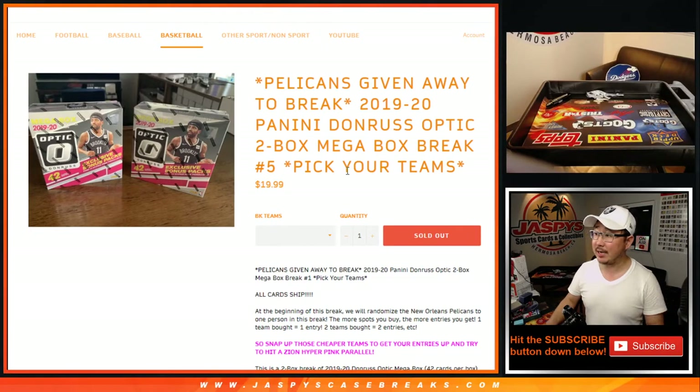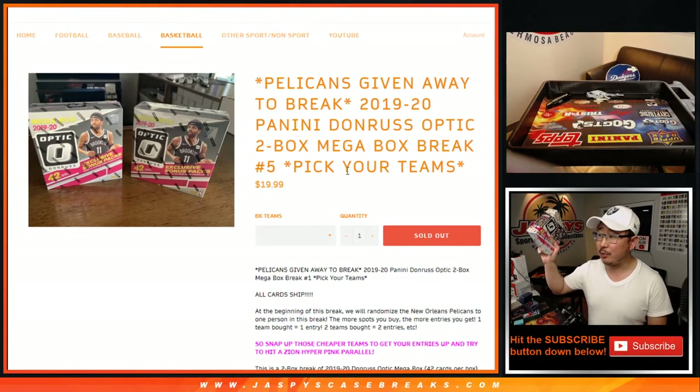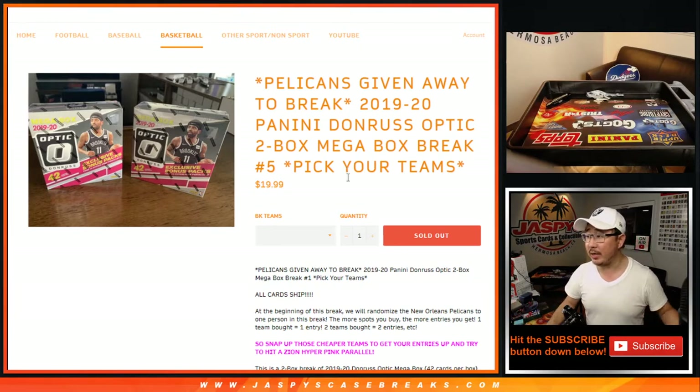Hi everyone, Joe from Jaspi's CaseBreaks.com coming at you with a two-box break of 2019-2020 Panini Donruss Optic Basketball Mega Box Edition.